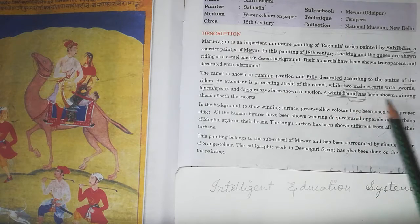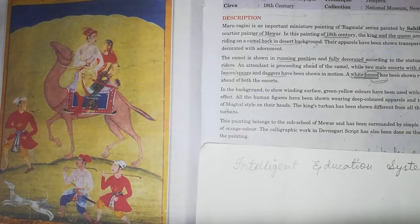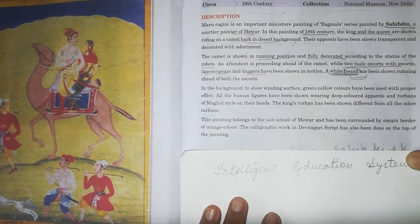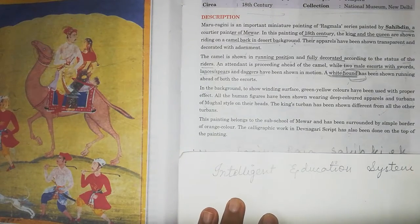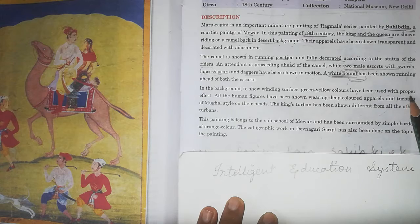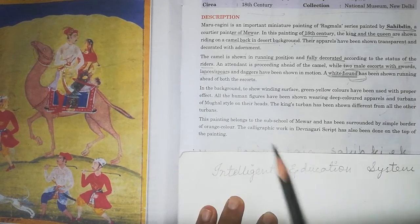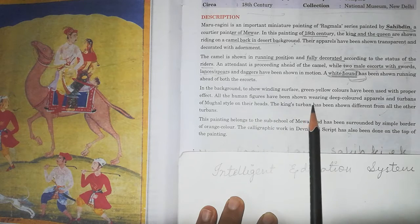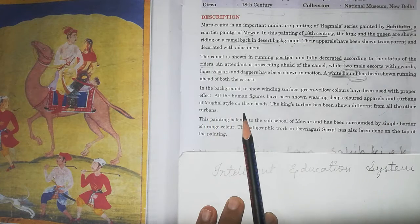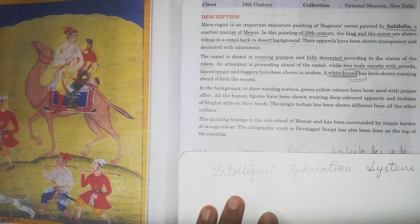A white hound has been shown running ahead of both escorts. In the background, to show the winding desert surface, green-yellow colors have been used with a proper effect. All the human figures have been shown wearing deep-colored apparels and turbans of Mughal style on their heads.